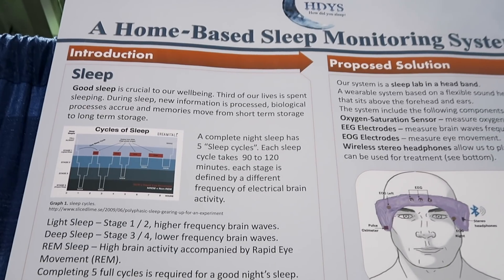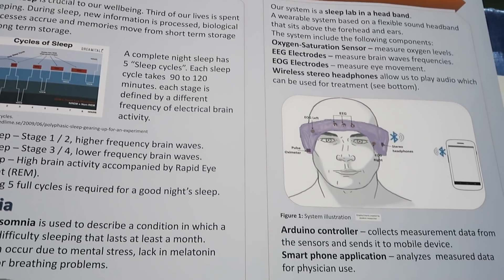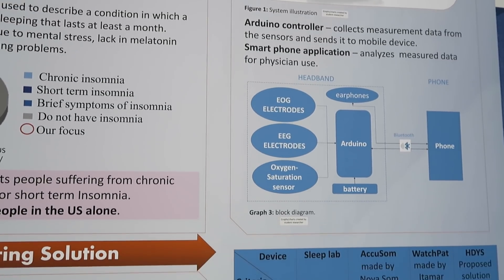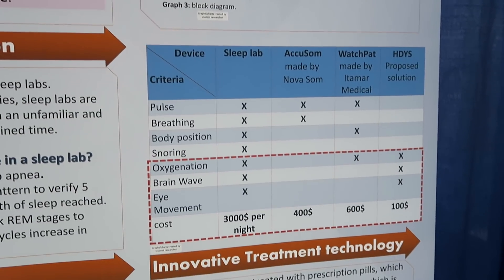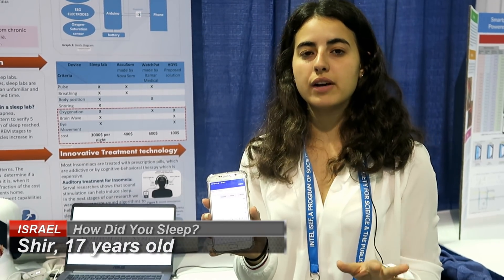Inside it, we have EEG electrodes to measure the brain activity, to detect insomnia and the sleep stages in real time. We also have EEG electrodes to measure the eye movement and know whether the person is awake or dreaming. We also have a pulse oximeter sensor to measure the level of oxygen in the blood, to identify any breathing issues or breaks that might cause insomnia. All the data is transferred via Bluetooth to an app we built, where calculations are made and results can be seen in the morning — no need to wait weeks for results.